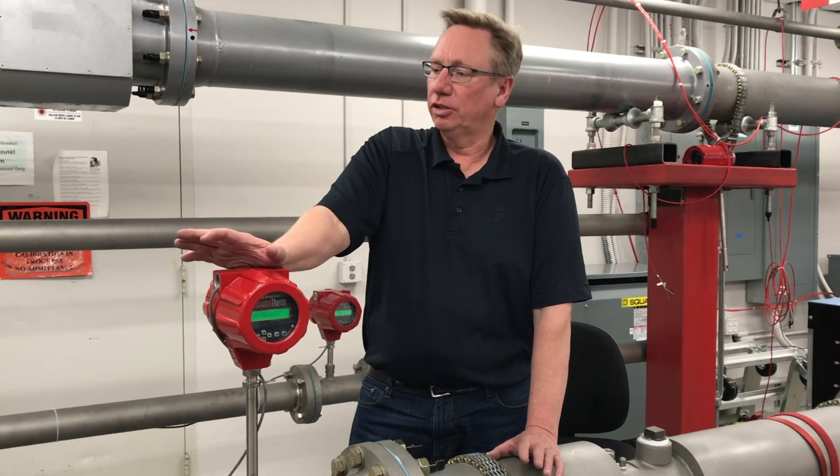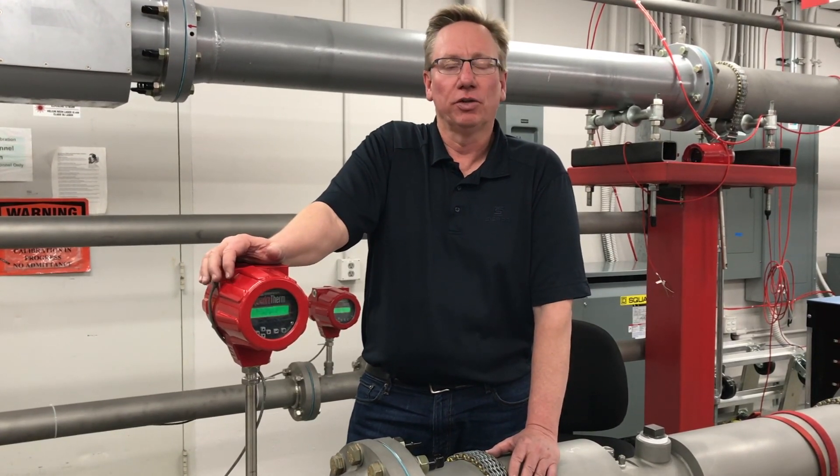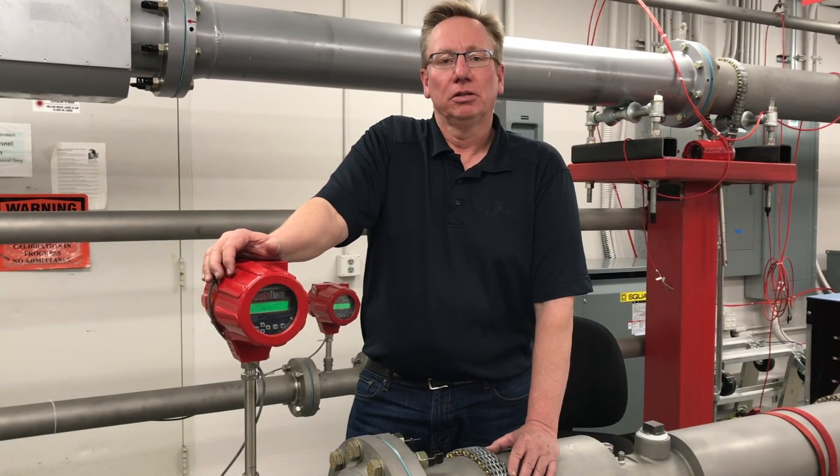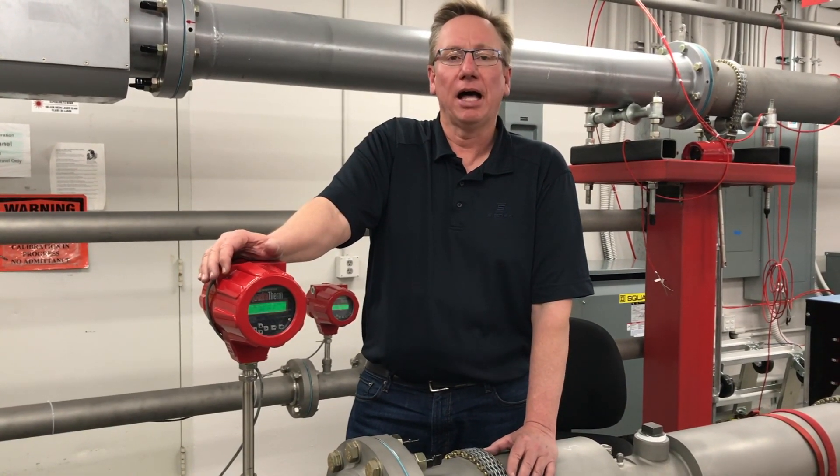A good way to solve that is Sierra mass flow meters. You'll know exactly what's going through that pipe and you can make adjustments to make sure that you're running as efficiently as possible and bring as many dollars to the bottom line.